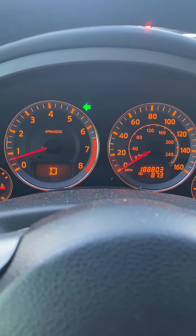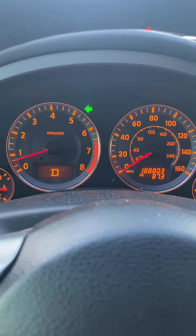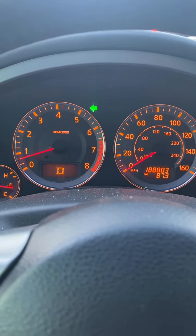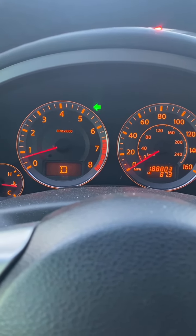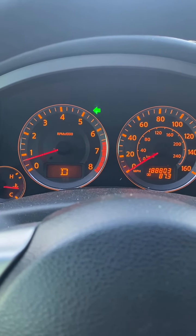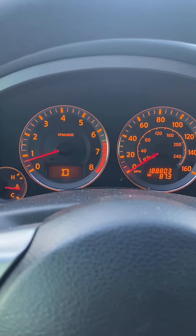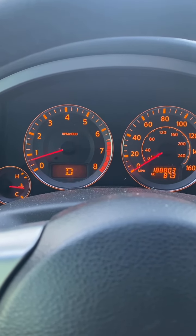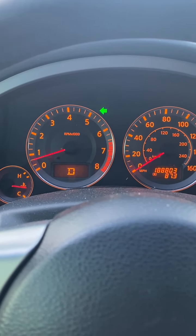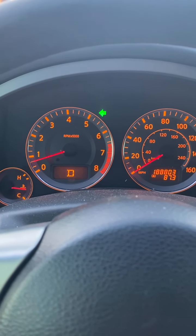Okay guys, so this is an update to my video as I was repairing my TCM. So far, so good — everything seems to be working out. It seems to be shifting fine now. I think it was just a solder issue, just with the circuit not connecting, being that it was broken. Like I said, it seems to be a common problem.